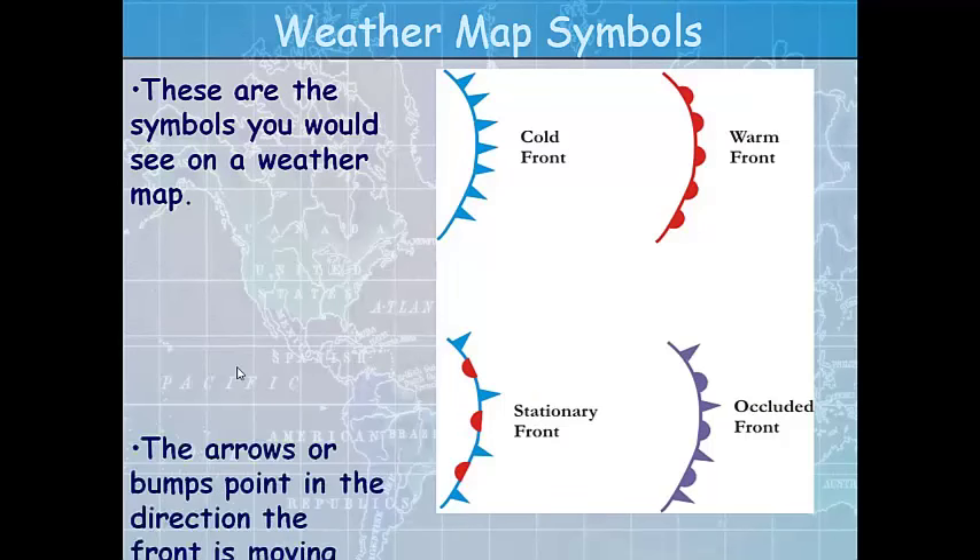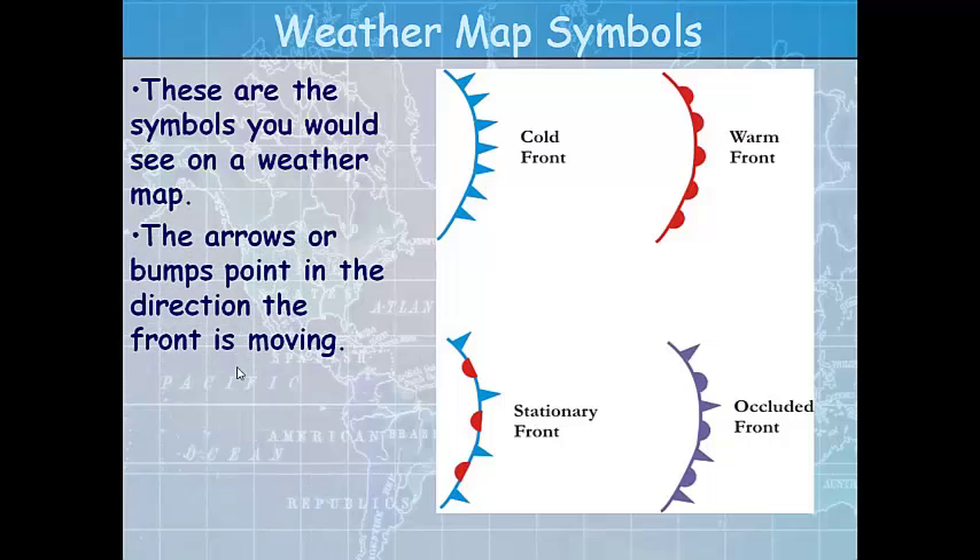Weather map symbols are fun to read. The arrows or bumps point in the direction the front is moving — for a cold front, in this case it's moving from west to east. There's also a warm front, a stationary front that's just sitting, and a warm and cold front together creating rainy weather with stratus clouds — called an occluded front — which gets an alternating triangle and semicircle and a special color: purple. Be sure to study the different instruments used to measure weather for the test.